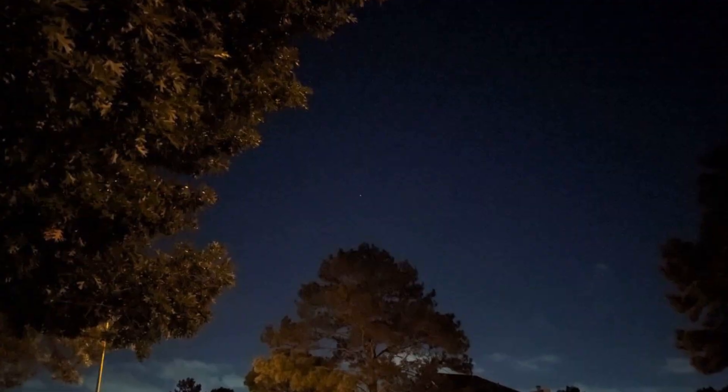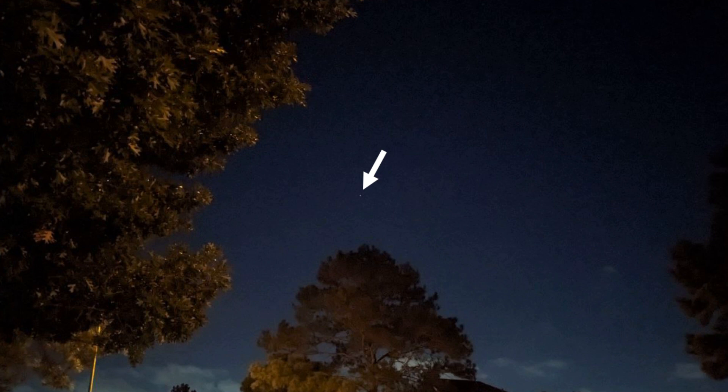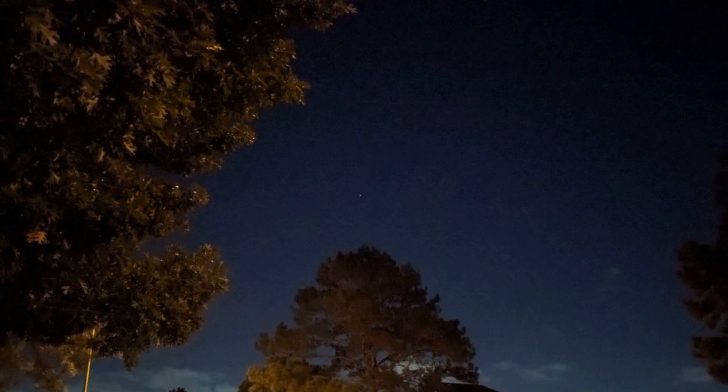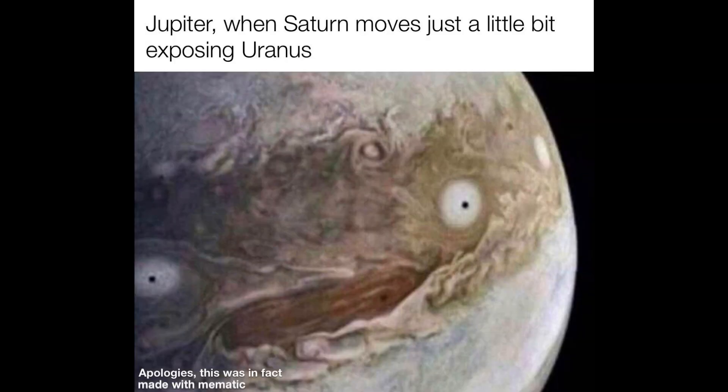Even if you happen not to have an optical instrument, seeing Jupiter with the unaided eye is also a cool thing to do. You can always point it out and say to the others, see that brilliant object in the night sky? It's not just a star, but a planet known as Jupiter.